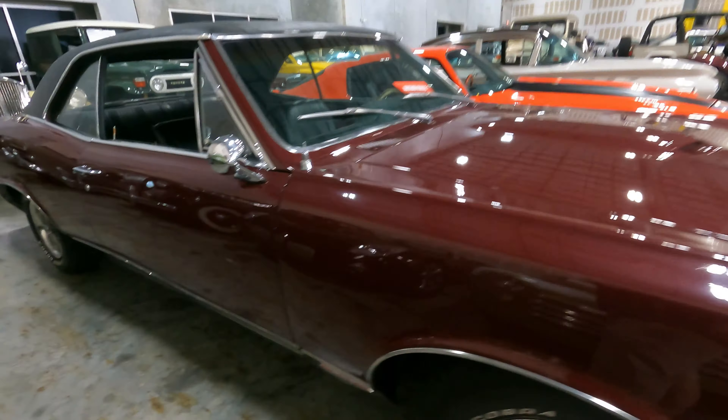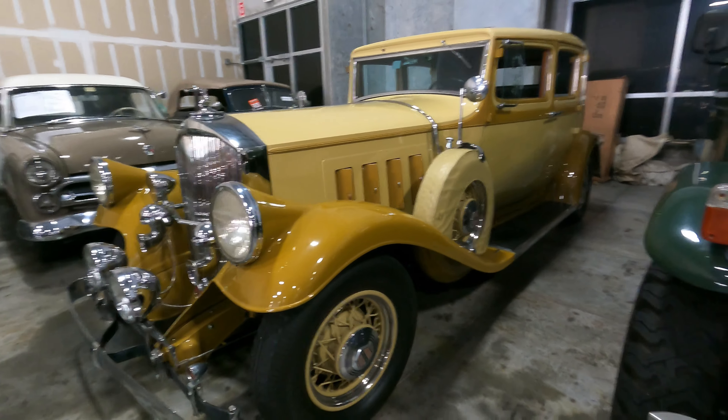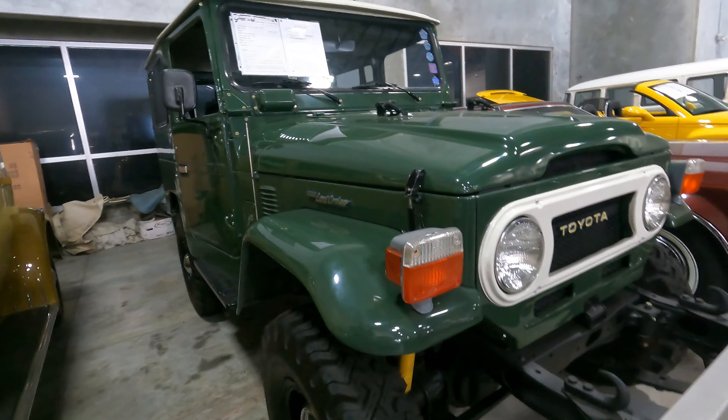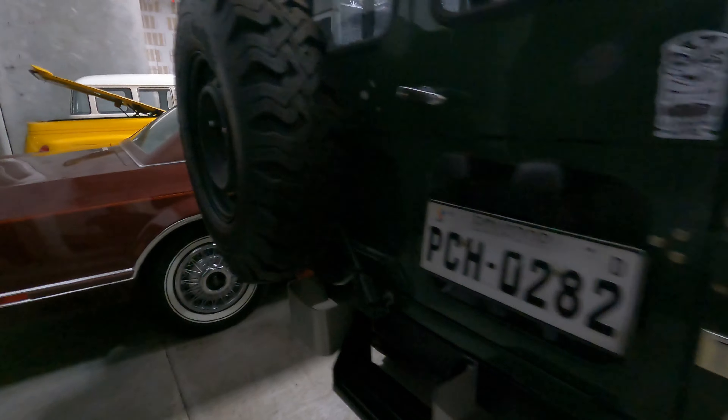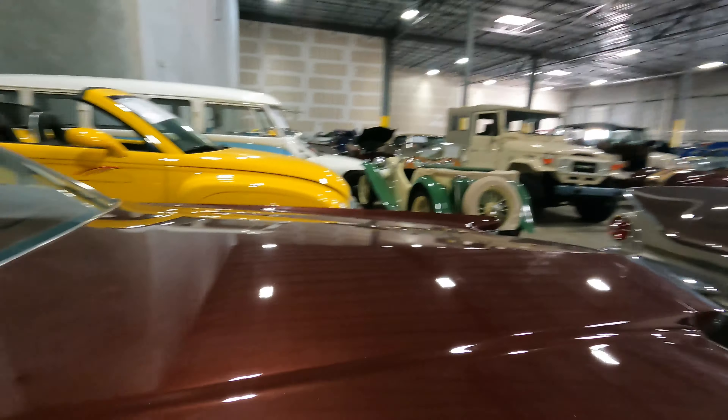Got a GTO or Le Mans here — automatic GTO. Some older stuff — a Jeep, a couple old Fords. There's a Toyota Land Cruiser '77 — beautiful Land Cruiser. And a big Lincoln — looks like a Mark 5, 1977. You don't see a four-door like that every day. Look at the beautiful lines on this.